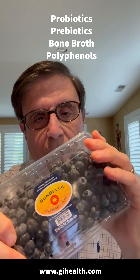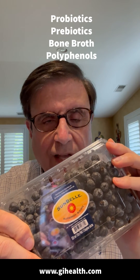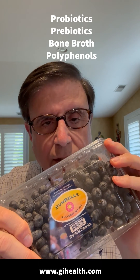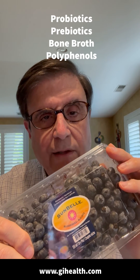And lastly, foods like blueberries contain polyphenols, and polyphenols have multiple beneficial effects, such as promoting healthy bacteria and anti-inflammatory effects which heal the lining of the gut.